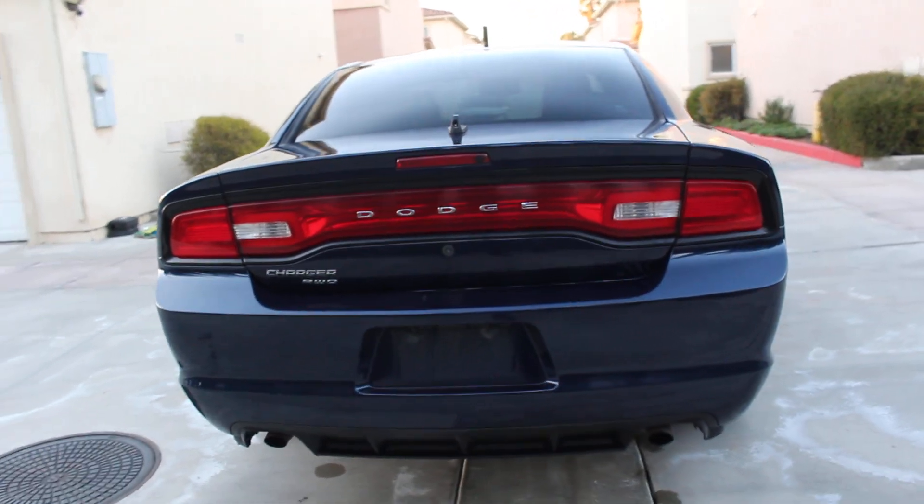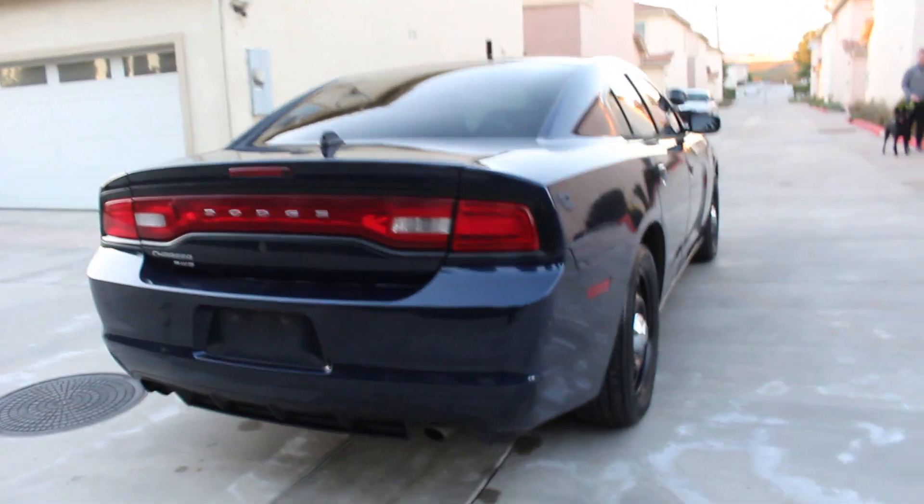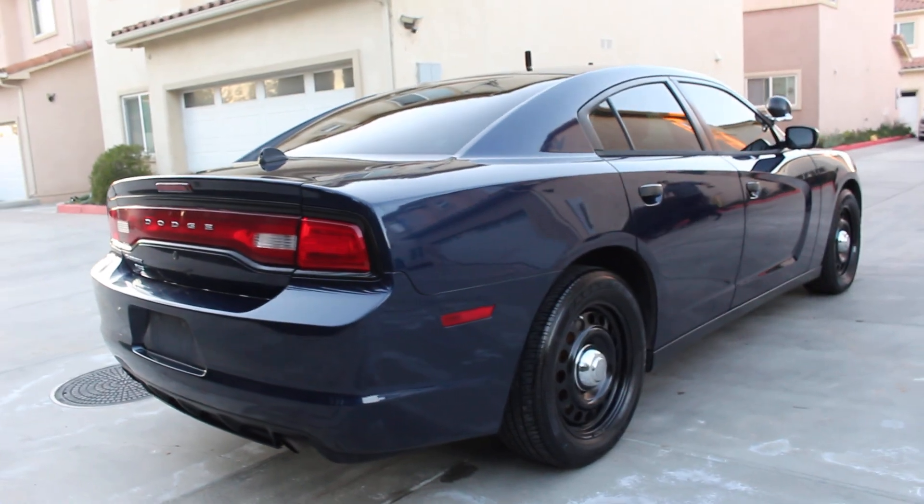Everything on the vehicle works. She has been fully serviced. This vehicle did require a little bit more attention, but she received everything she needed.